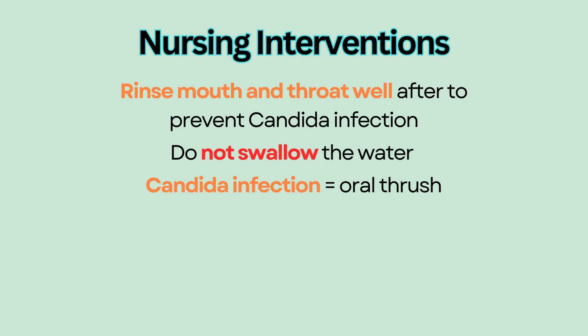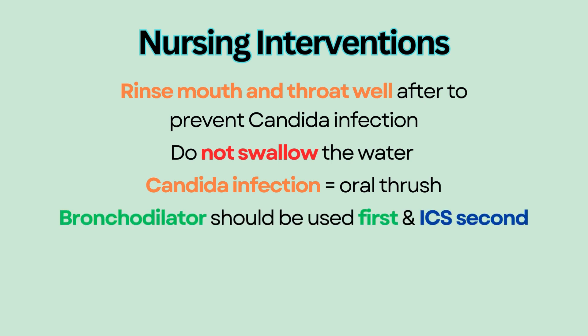If ICS is used with a bronchodilator such as albuterol, the bronchodilator should be used first to open up the airway, and ICS second. Wait five minutes in between.